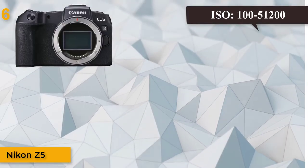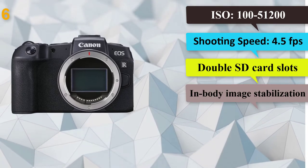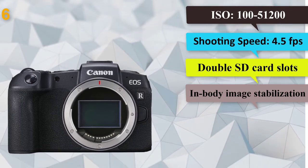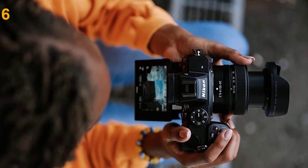Number 6: Nikon Z5. Megapixels: 24. ISO: 100–51,200. Built-in flash: no. Shooting speed: 4.5 frames per second. Comfortable grip, dual SD card slots, weather-sealed, in-body image stabilization. The Nikon Z5 is an excellent mid-range mirrorless camera with a full-frame sensor, letting you get large and luscious images.